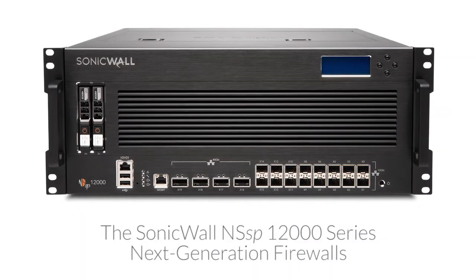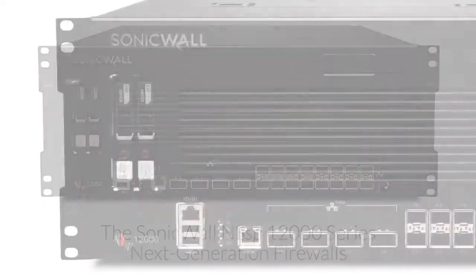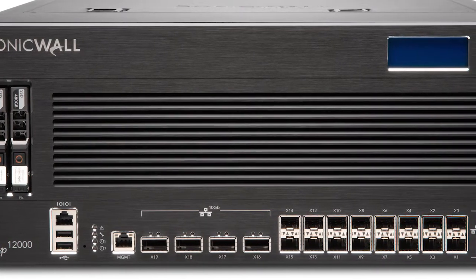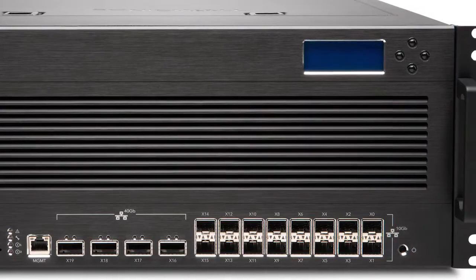The SonicWall NSSP-12000 firewall series helps enterprise organizations overcome these critical challenges with a modern approach to security. Utilizing a massively scalable hardware architecture plus cloud-based and on-box deep packet inspection technologies, the NSSP-12400 and 12800 deliver high-speed threat prevention in real time over millions of connections.